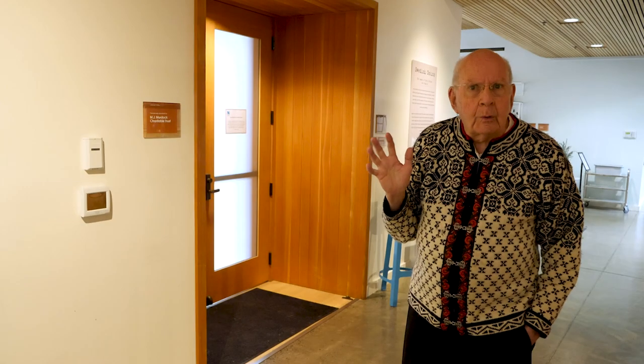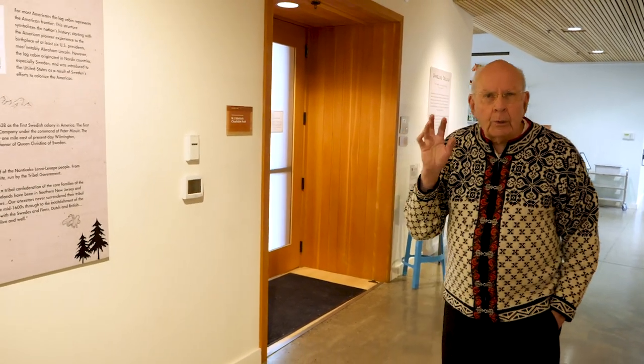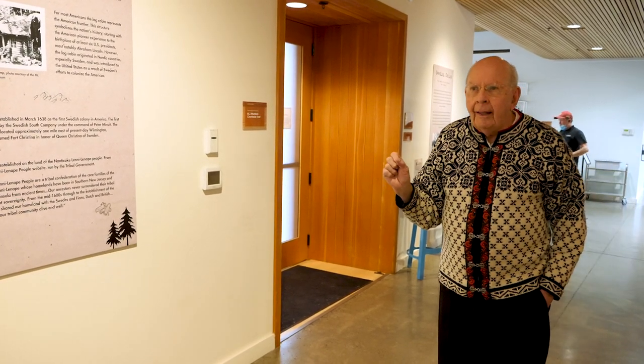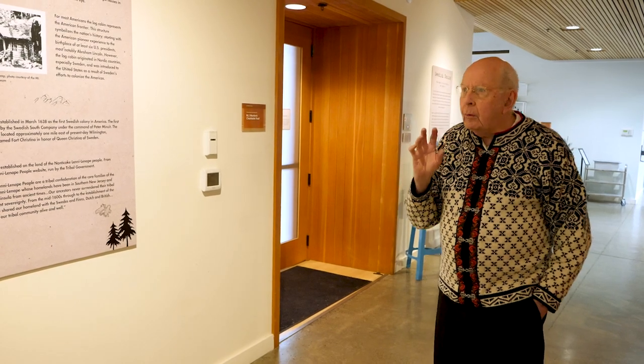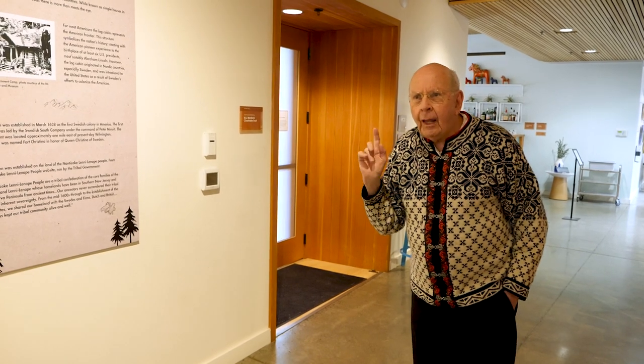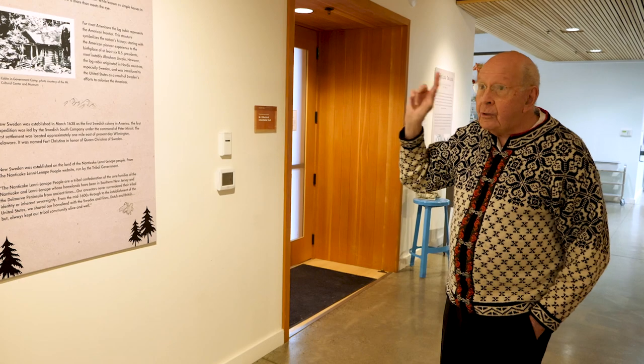Our exhibit is rather unusual. We're focusing on Henry Steiner, who is a master craftsman in woodworking and log working. But before we get to him, let's briefly mention how the Steiner cabins were developed — and first of all, where did the cabins come from?